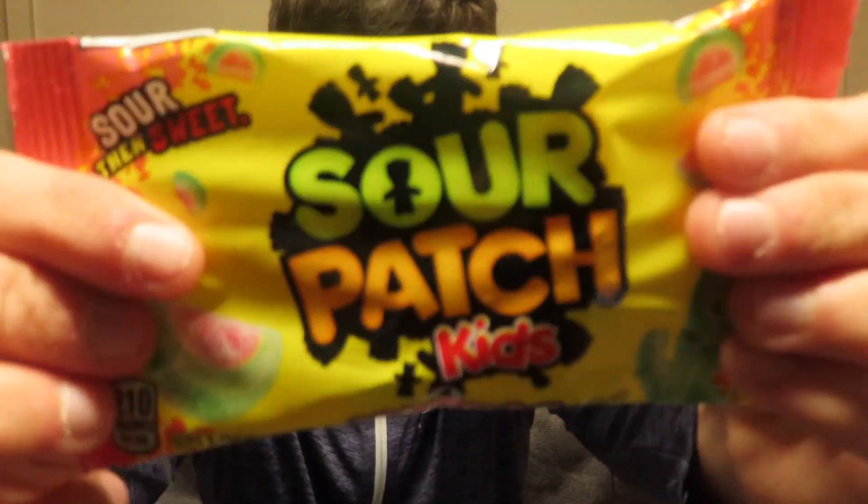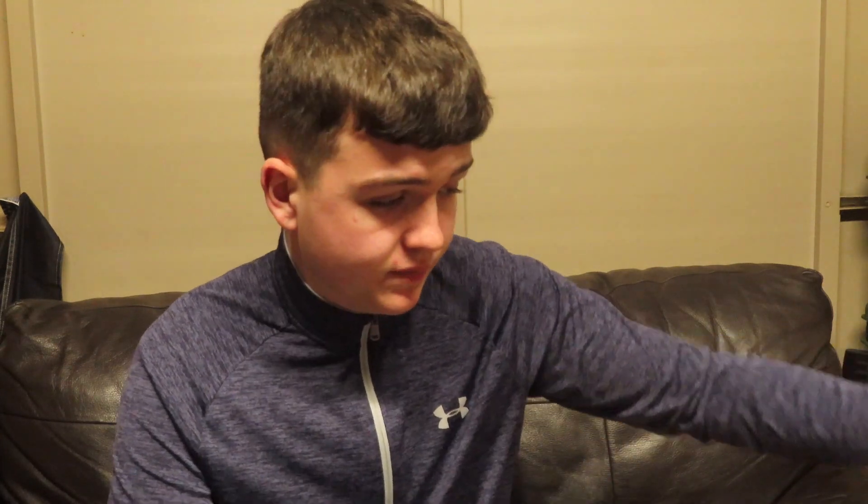Next up we have the Sour Patch watermelon flavored. They're sour and then they're sweet. Let's just jump straight into it. I don't really get the sour part, I only get the sweet part. They're actually nice — I love any jellies, literally, I love every jelly. I'm going to give them a three out of five, just because they weren't as sour as I expected them to be. And you know I love sour sweets.